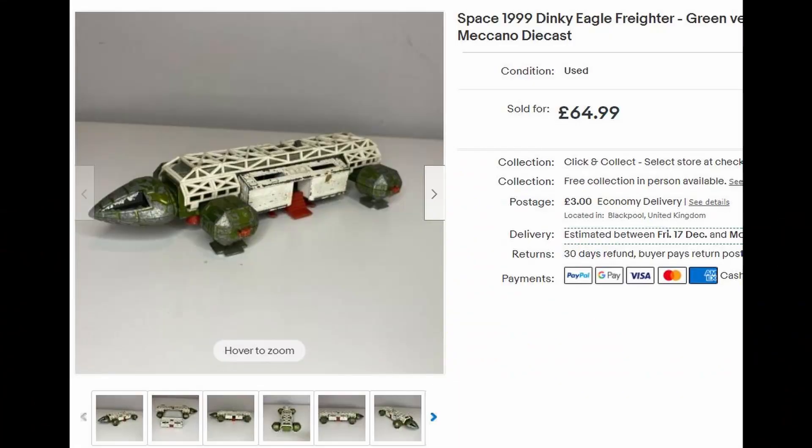We sold the Space 1999 Dinky toy — the Eagle Freighter — that went for £56.99 plus postage. That's the one where I paid 20p from a charity shop. It was in a big tote full of random toys. I thought it looked interesting, picked it out, and it turned out it was worth some good money.